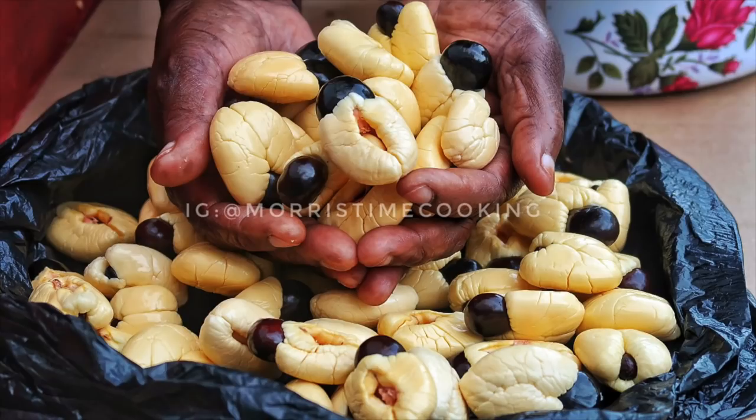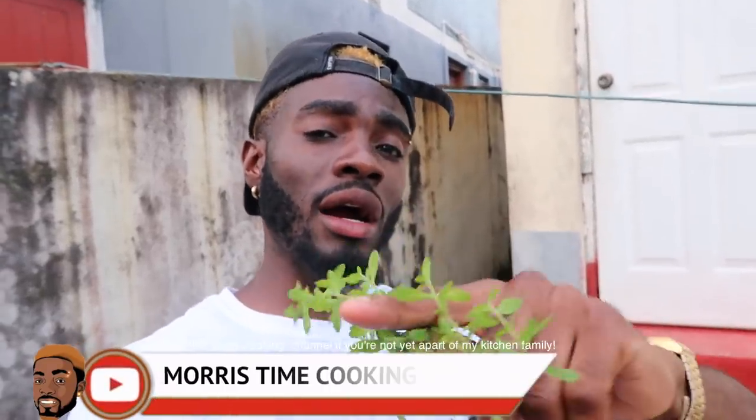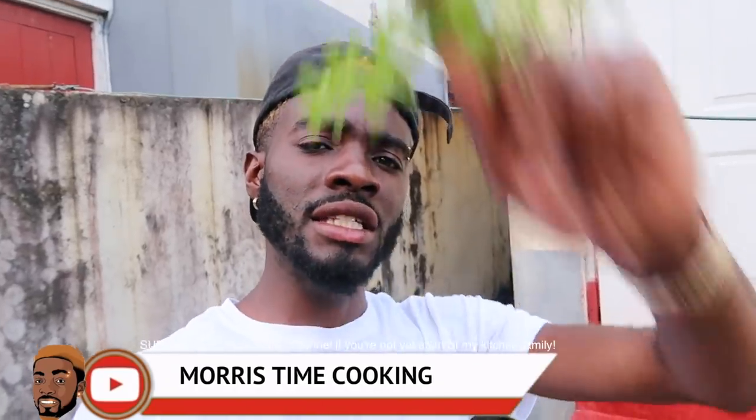I'm going to make the mint tea right now and go inside and video the ackee cleaning. Look out for that video on Marris Time Cooking — that's M-O-R-R-I-S-T-I-M-E-C-O-O-K-I-N-G for all the cooking videos. But that was a quick tour of my backyard.